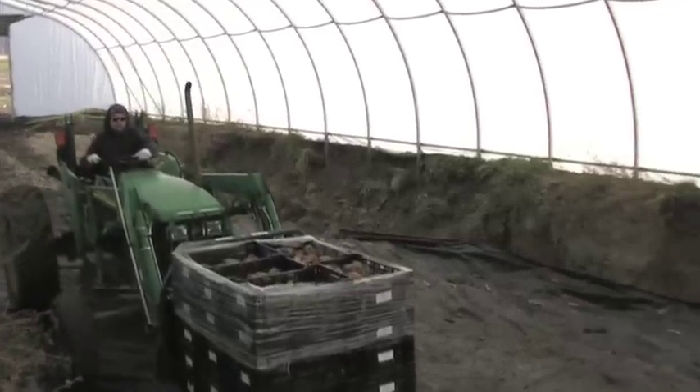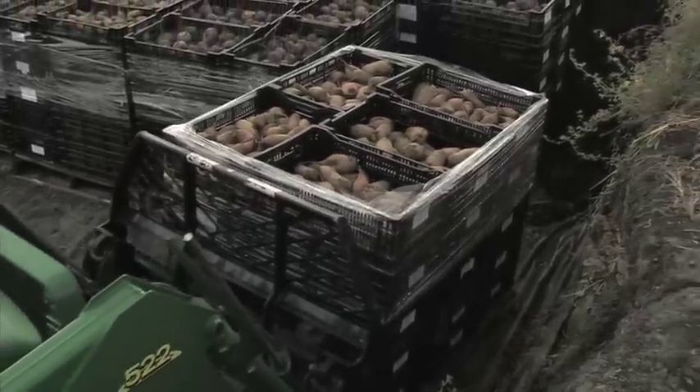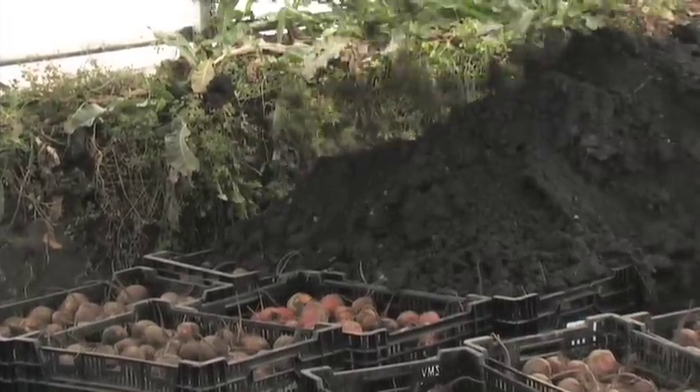One of the things that's really exciting to us is using a root cellar where we're going down into the earth about five feet deep. What's cool about that is that your temperature stays the same year round and you're reducing your carbon footprint because you're not using any refrigeration. This is the way they did it for hundreds of years.